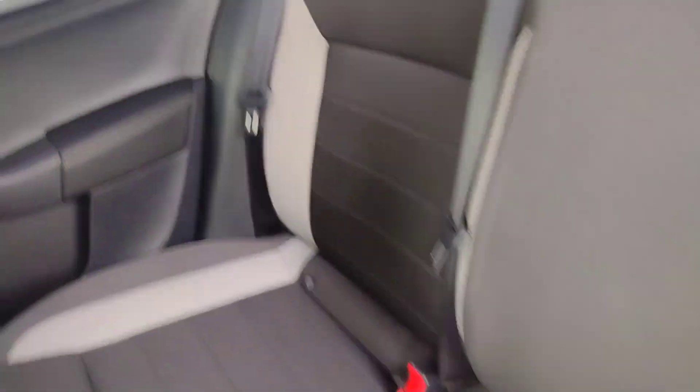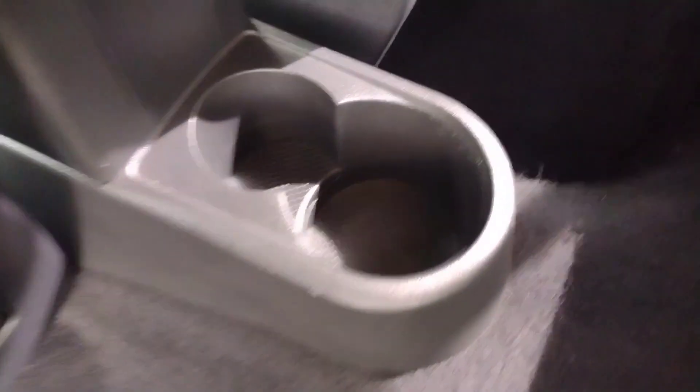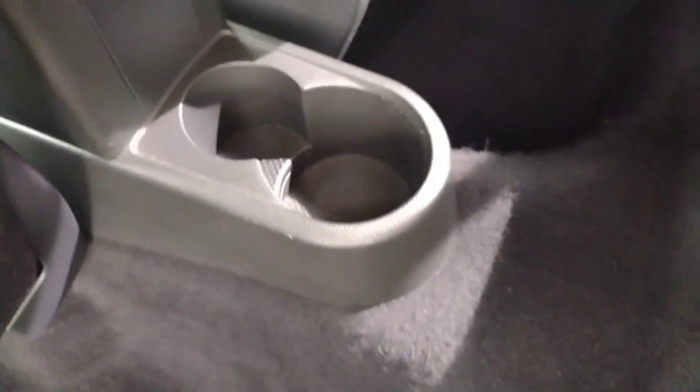Then onto those rear seats — you'll find black and grey cloth interior in mint condition, barely been used by the looks of things. You've got isofix points on the right and left hand side seats, rear electric windows, and lovely clean floors. There are pockets in the back of the front seats, one and a half cup holders, and cup holders in the door pockets as well — very nice.